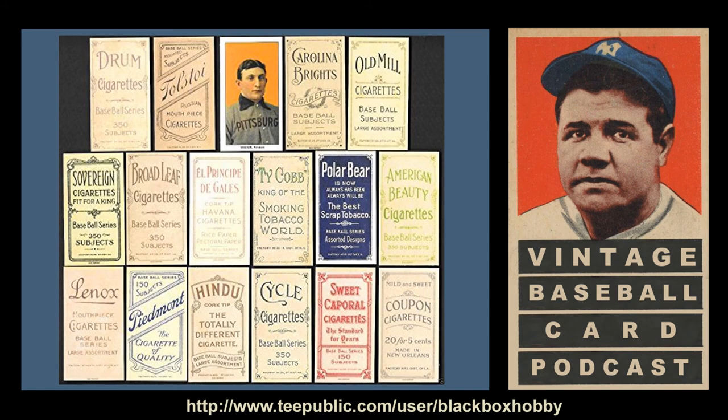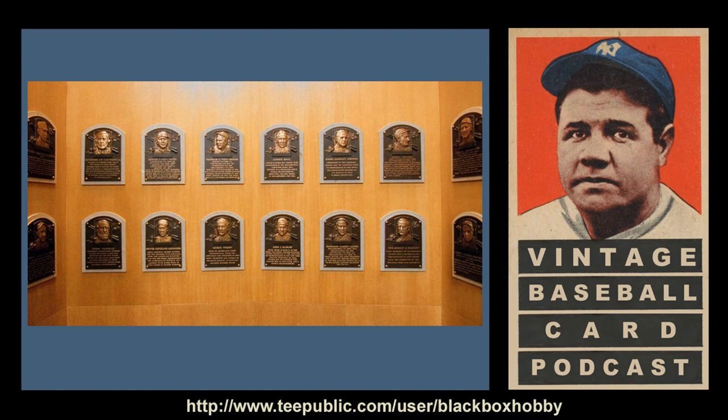Speaking of Hall of Famers, there are 38 Hall of Famers in the set, many with multiple front poses. The full list includes Home Run Baker, Jack Beckley, Chief Bender, Roger Bresnahan, Mordecai Brown, Frank Chance, Jack Chesbro, Fred Clarke, Ty Cobb, Eddie Collins, Jimmy Collins, Sam Crawford, George Davis, Hugh Duffy, Johnny Evers, Elmer Flick, Clark Griffith, Miller Huggins, Hugh Jennings, Walter Johnson, Addie Joss, Wee Willie Keeler, Joe Kelley, Nap Lajoie, Rube Marquard, Christy Mathewson, Joe McGinnity, John McGraw, Eddie Plank, Tris Speaker, Joe Tinker, Rube Waddell, Honus Wagner, Bobby Wallace, Ed Walsh, Zach Wheat, Vic Willis, and Cy Young.